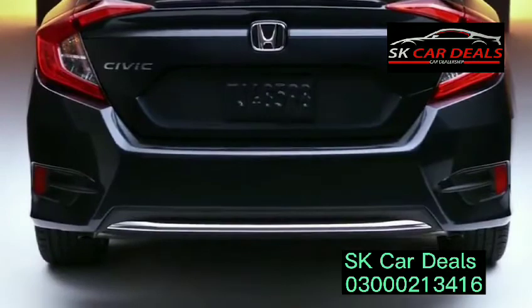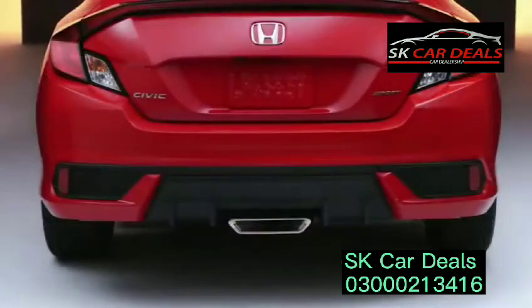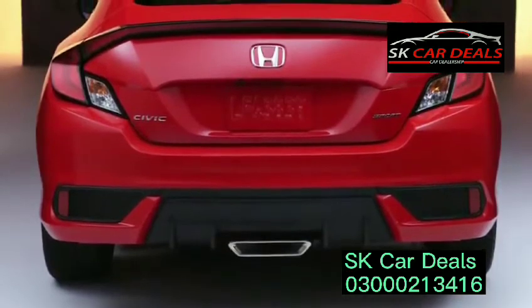In back, sedan models get an updated look along the bottom edge. Additional standout features on the Sport include a very cool center outlet exhaust, as well as a black deck lid spoiler on sedan models.